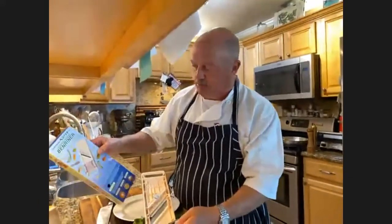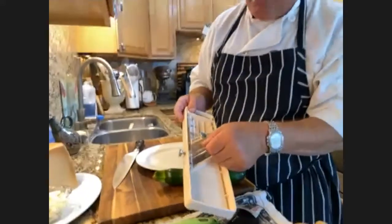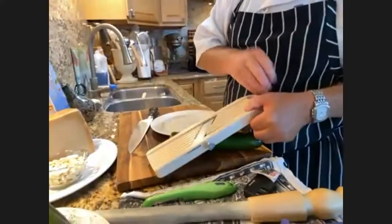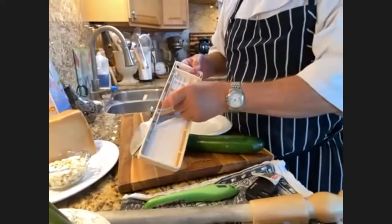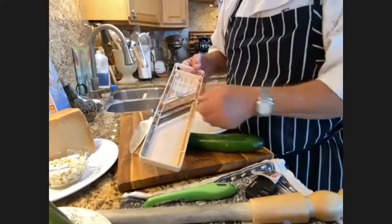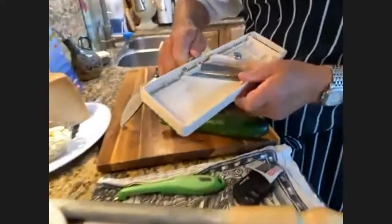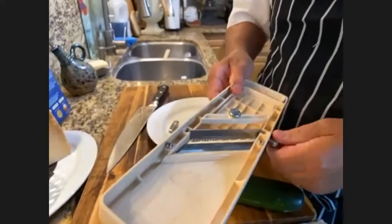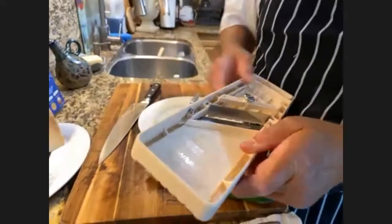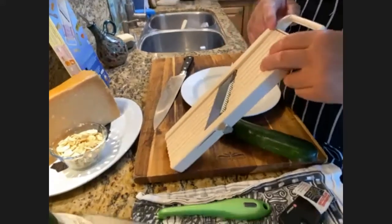This little blade has three options. It's Benriner — a Japanese mandolin company. You can get these at Asian markets for about $25 and you can do a lot of things with them. It has three different sizes of julienne blades that just screw in. In all the kitchens I've worked in, the joke was that we'd call this the 'finger cutter' because it's really easy to cut your fingers, so be very careful when using a machine like this.